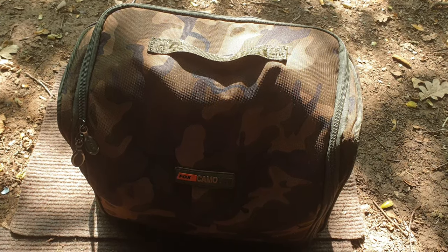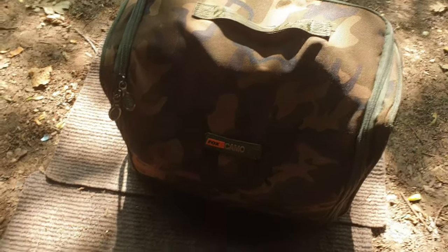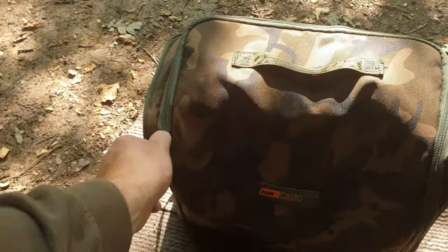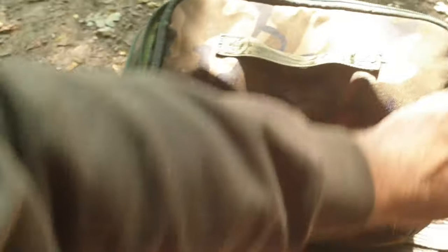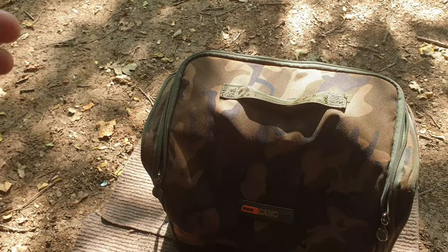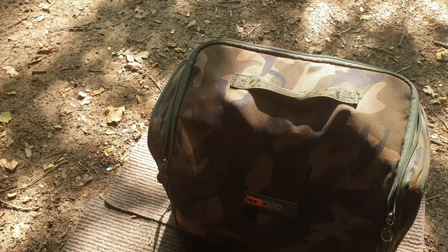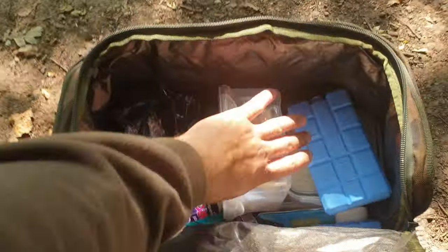A good cool bag is another essential — if you haven't got a cool bag, your food's just not going to stay cool. This is the Fox Camo Light, I think it's the large one. This is perfect for me for a 24-hour session, maybe a long 24 where I might do a night, a full day, and maybe a night and off early next morning.